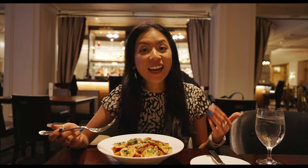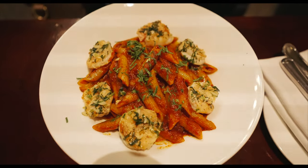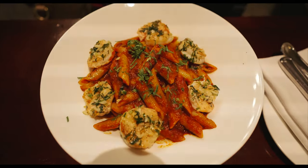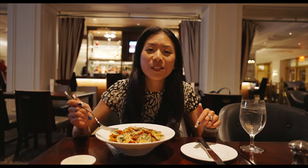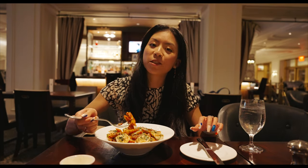Here's my penne pasta. I added some shrimp scampi because I was feeling a little extra today. Lots of sauce. The pasta is nice and freshly cooked — you can taste the tomato, super fresh — and it's got a little bit of basil sprinkled on top.